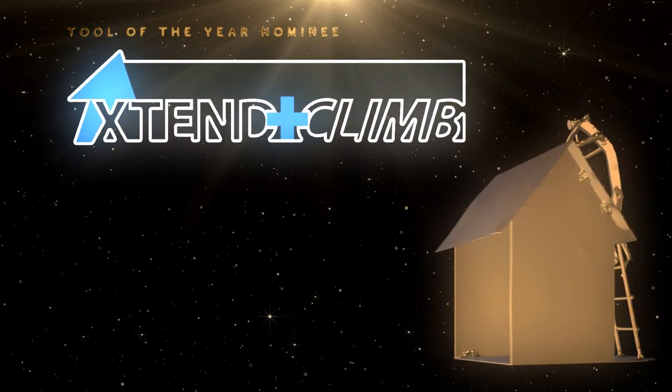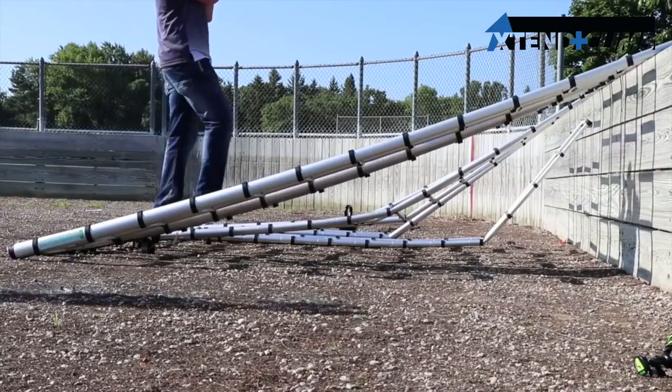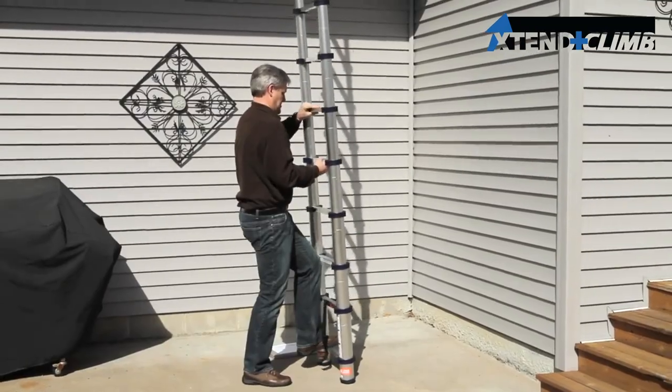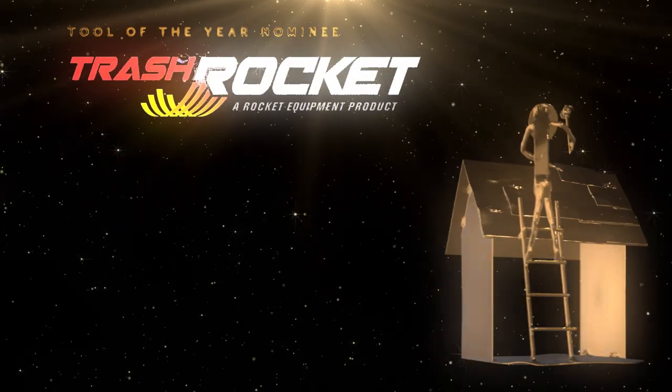Extend and Climb Ladders: one of the all-time favorites from Roofing Insights. After extensive testing, we have found the ladder least likely to break is probably the best ladder to recommend. After all, you can't watch our YouTube channel if you're not alive — so save your team's behinds and only let them climb an Extend and Climb.